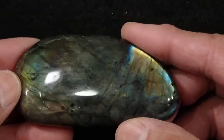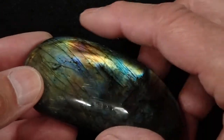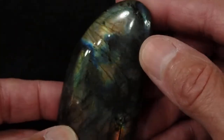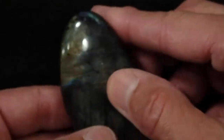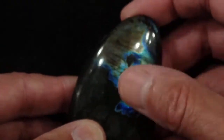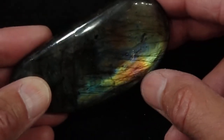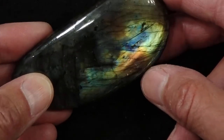And then on this side, we have a surprise, because in this area down here we've got purple. And this side is full flash, it just shows up in different directions. So you can see this whole area flashes here, and then we move it this way, the whole area flashes here, and if I get this tipped just right — there we go — there's the purple down there. You've got orange and purple.